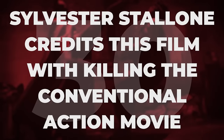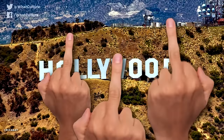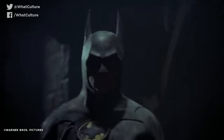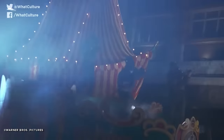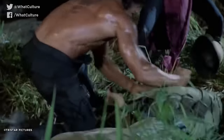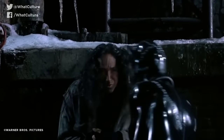Sylvester Stallone credits this film with killing the conventional action movie. Reactions within Hollywood were a little more mixed, as evidenced by Sylvester Stallone's blaming it for derailing the muscle-bound action hero gravy train of the 1980s. Sly said: 'It was the beginning of a new era. The visuals took over. The special effects became more important than the single person. I wish I had thought of Velcro muscles myself — I didn't have to go to the gym all those years. All those hours wedded to the Iron Game, as we call it.'